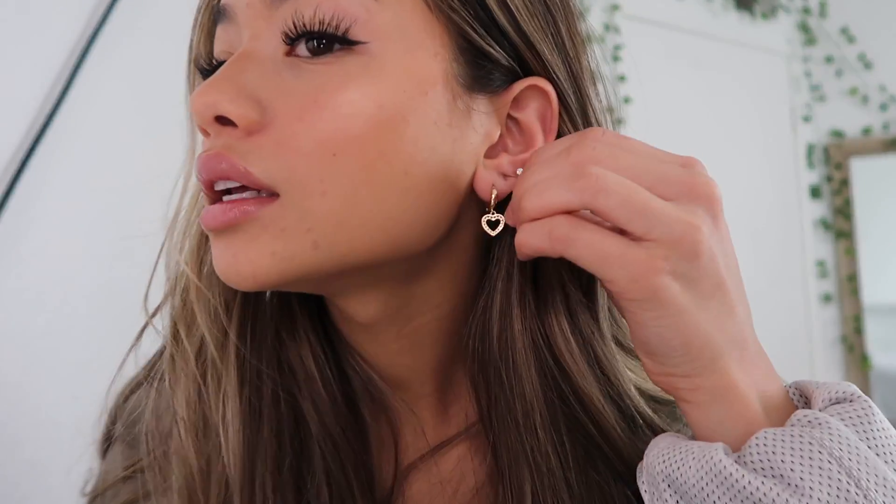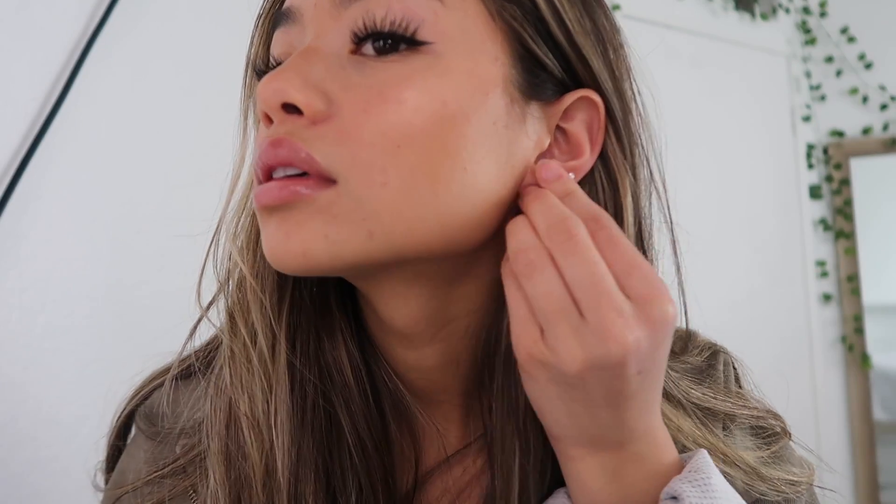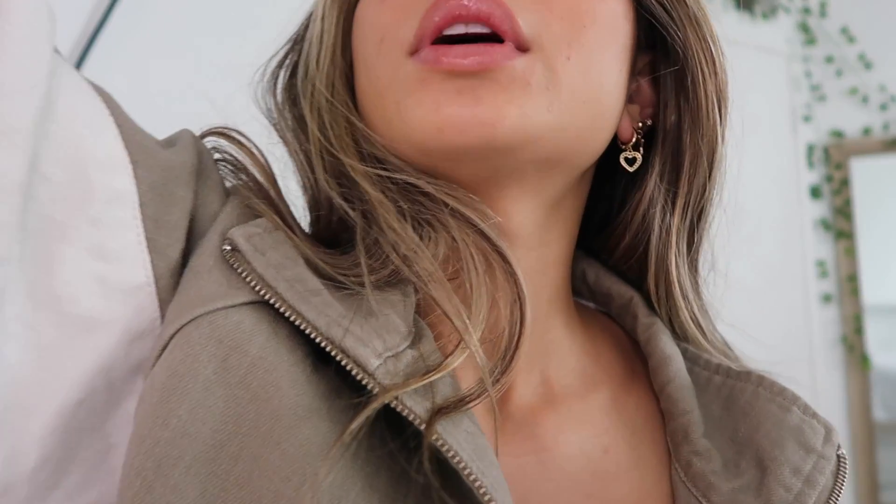Which earrings should I wear? I think I'm going to go with these hearts from Brandy Melville — because where else would they be from, honestly. I really like the look of multiple dangly earrings, so that is what I'm going for. And boom.